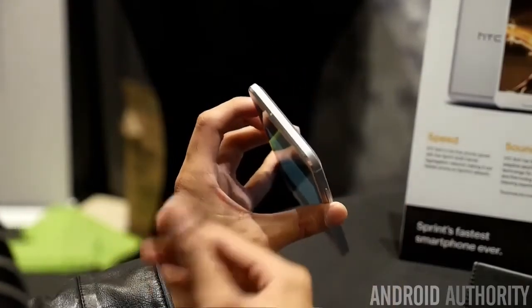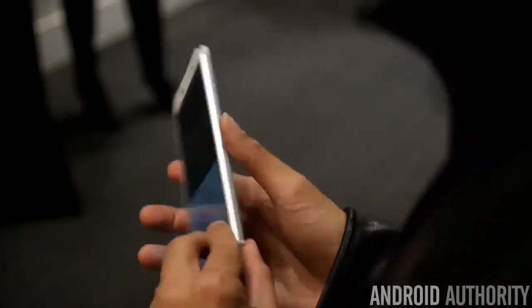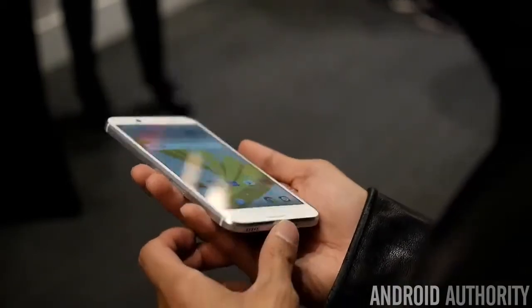Overall the phone feels pretty wide — it's a big phone, of course — but at least with the metal construction it does have that sense of solidness to it.